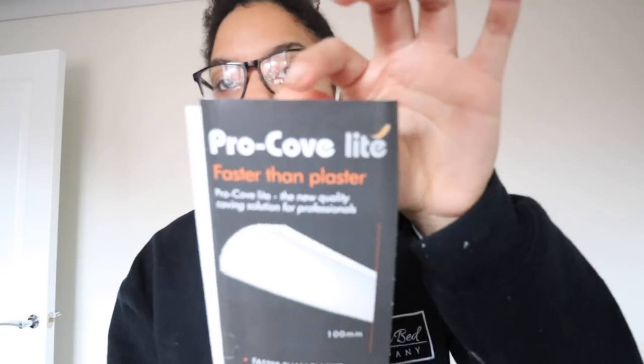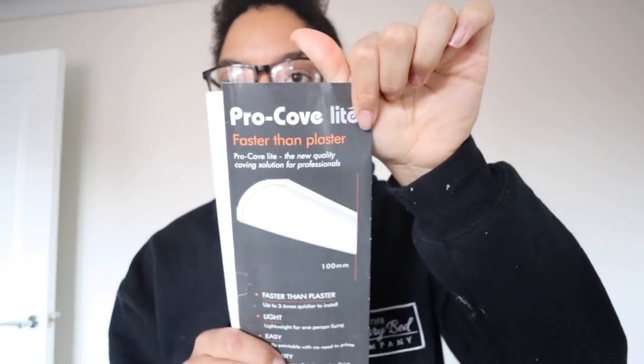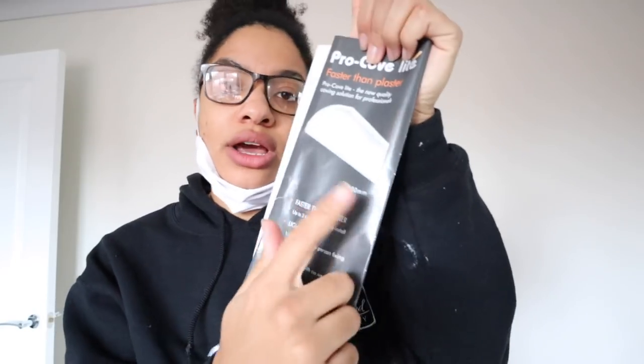I ended up buying the Pro Cove Light — this stuff is super lightweight. I got it in 100 millimetres, i.e. 10 centimetres, because my ceilings aren't very high. If you've got higher ceilings I would go with the bigger coving, which I think is typically 127 or 138 millimetres. It is really easy to put up once you get the hang of things.